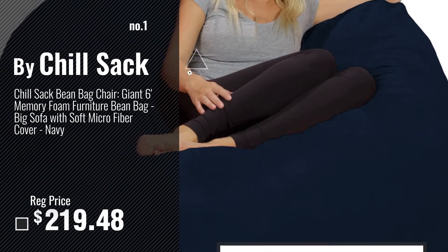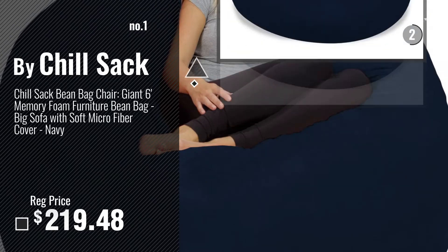Number 1 — Most Popular, by Chilsack. Watch this video, choose your favorite.